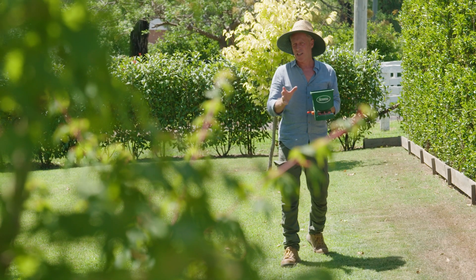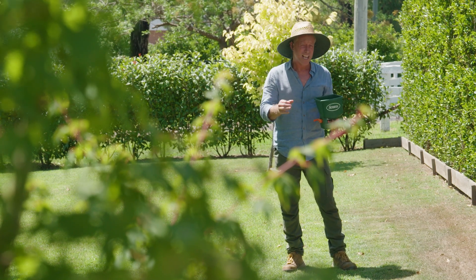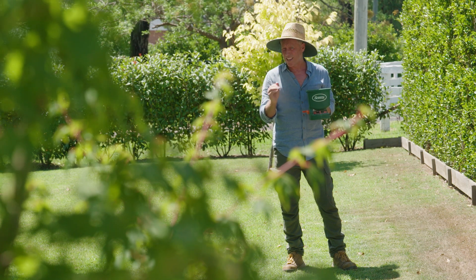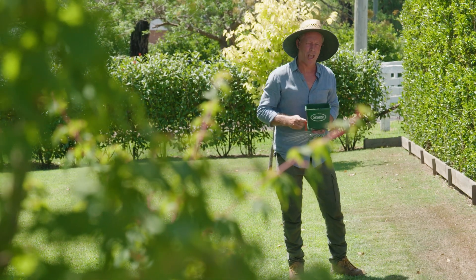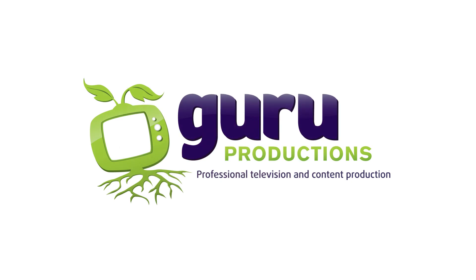Regular fertilising helps thicken your lawn, making it harder for weeds to germinate. And regular mowing helps keep it looking good and also thickens it up — it's a bit like hedge trimming but different. Mow and feed folks, and you're in business.